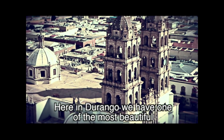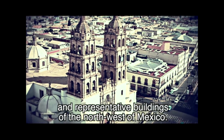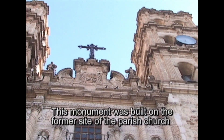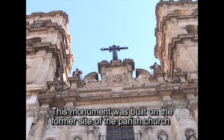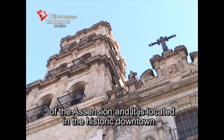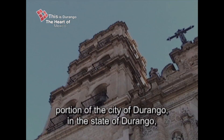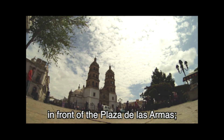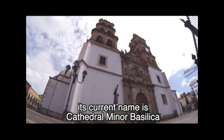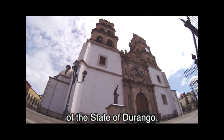Here in Durango, we have one of the most beautiful and representative buildings in northwest Mexico. This monument was built on the former site of the Parish Church of the Ascension, and it is located in the historic downtown portion of the city of Durango in the state of Durango, in front of the Plaza de las Armas. Its current name is Cathedral Minor Basilica of the state of Durango.